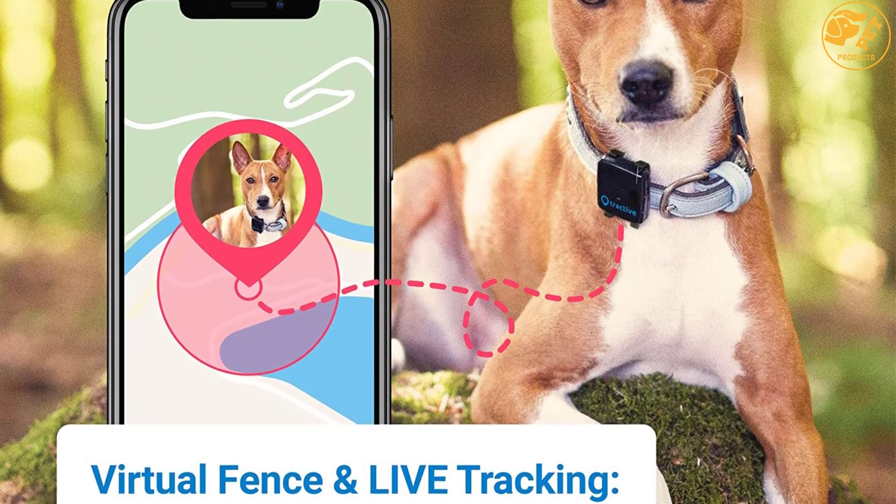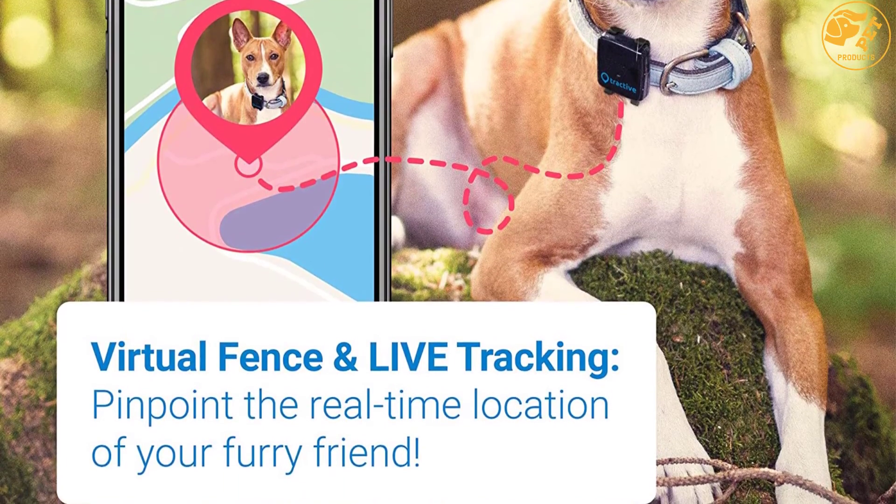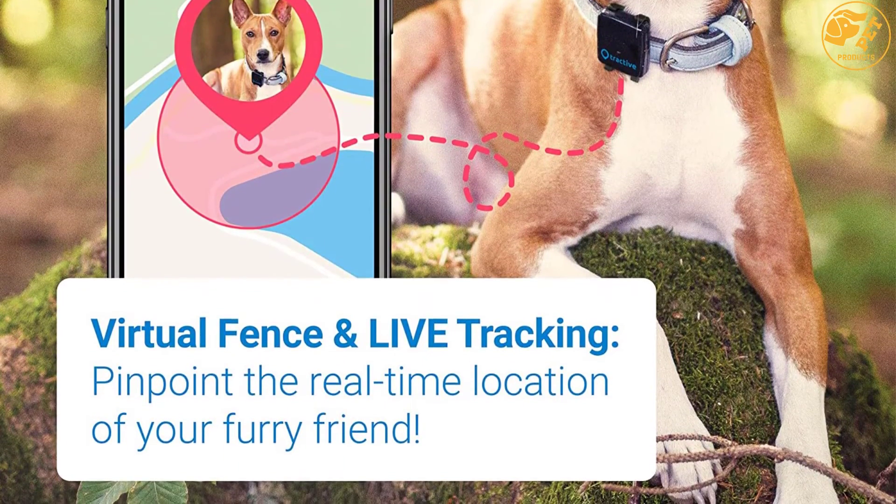What's more, you can preset a safe area such as the backyard or any area around your house, and when your dog goes out of this area, the device will automatically alert you.